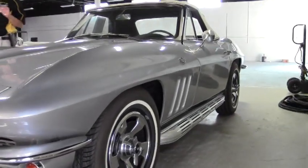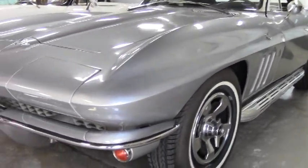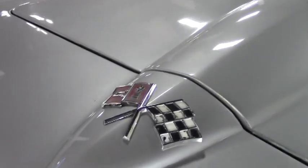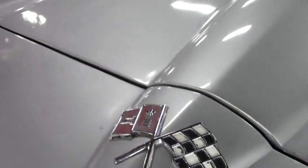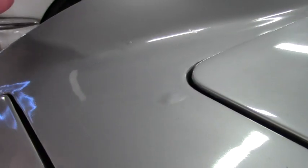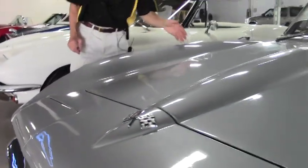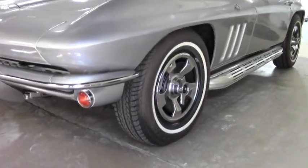We're going to take a look at the paint, interior, and engine compartment. For the money, this is a hard car to beat — very honest, driver-quality Corvette. There are a couple of little spots on the paint, just imperfections over the years. Nothing major. A couple of touch-up spots here and there. I would consider a paint job, but it's good driver quality.